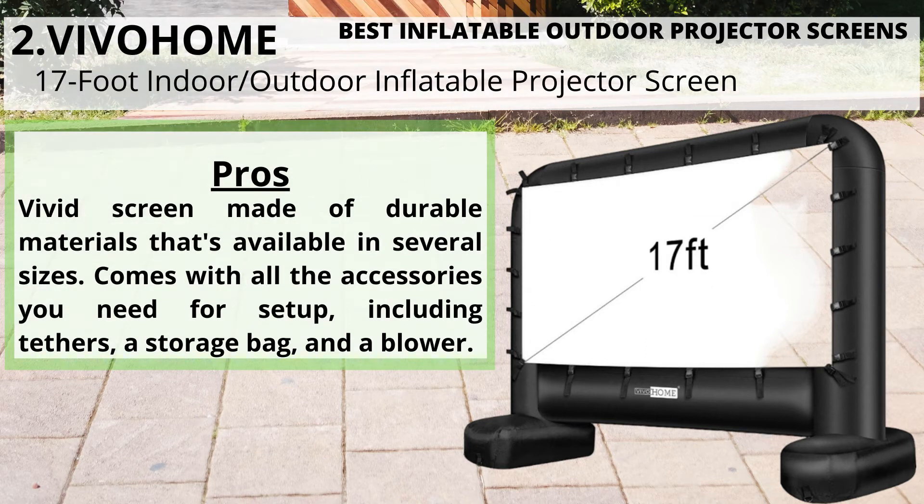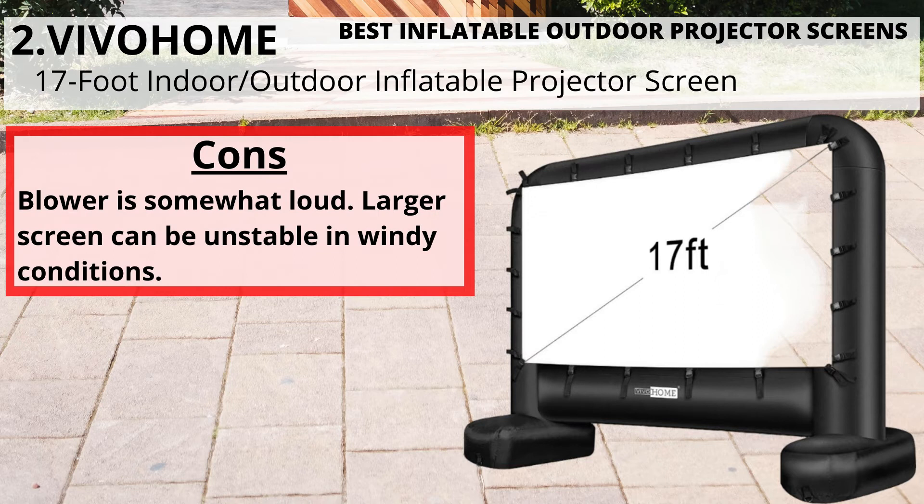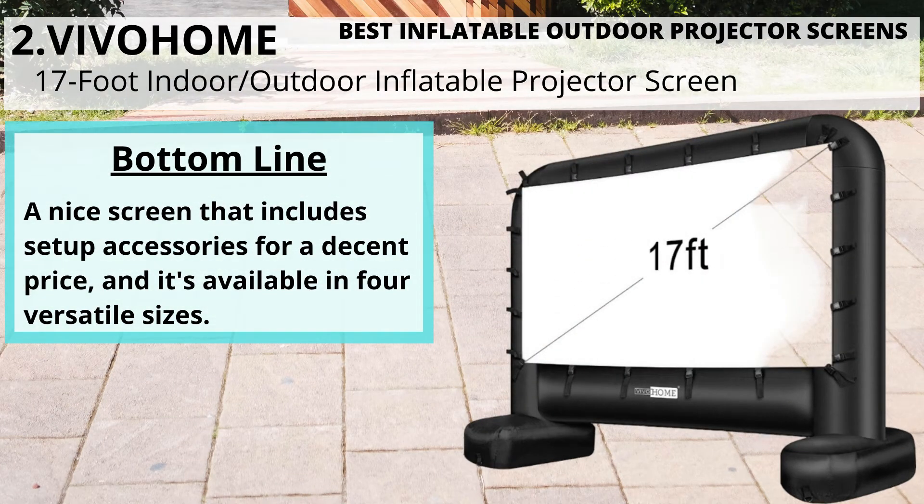Pros: vivid screen made of durable materials, available in several sizes, comes with all the accessories you need for setup including tethers, a storage bag, and a blower. Cons: blower is somewhat loud, and the larger screen can be unstable in windy conditions.